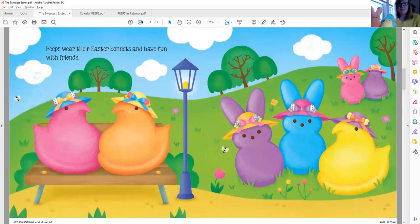Peeps wear their Easter bonnets and have fun with friends. Do you see them wearing their Easter bonnets on their heads? It looks like they're taking a break on the bench, taking a little walk and enjoying the springtime weather.